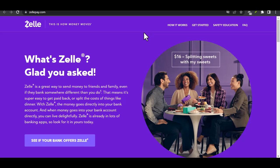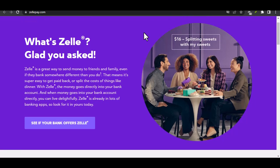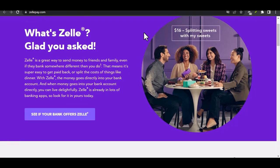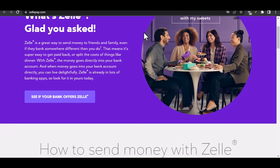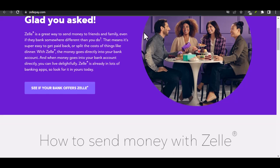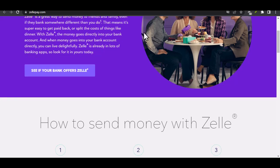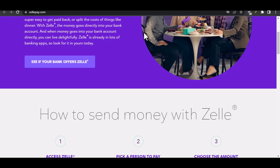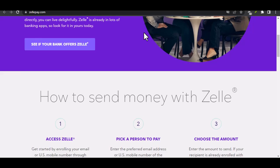You need to send money fast. Does Wells Fargo use Zelle? Ever been in that situation where you owe a friend for lunch, or a family member needs a quick helping hand, but traditional bank transfers take ages? In today's fast-paced world, waiting a day or two for money to move just isn't an option. That's where person-to-person, P2P, payment services come in. These handy apps let you send and receive money directly from your bank account to another person's account, usually in a matter of minutes.